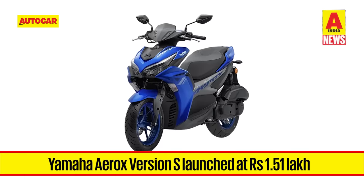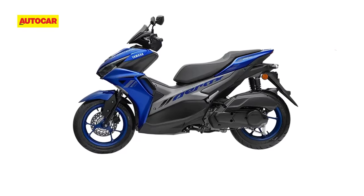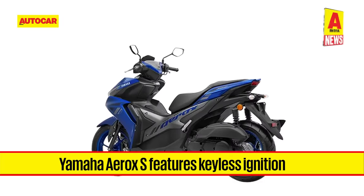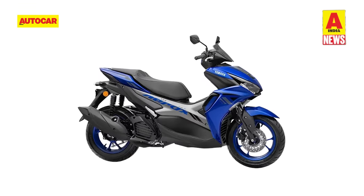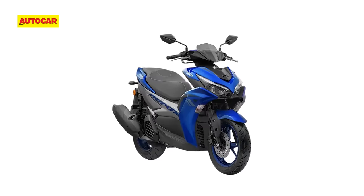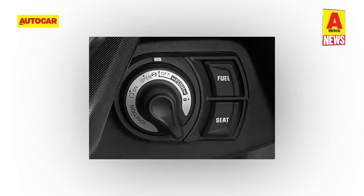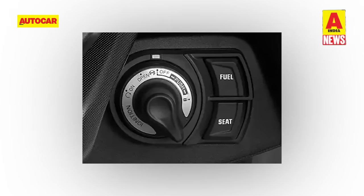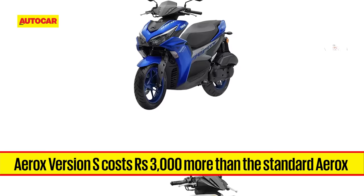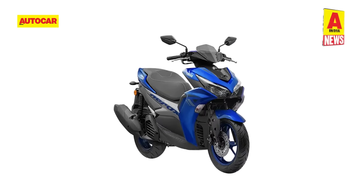Yamaha has launched the Aerox Version X, featuring keyless ignition, at Rs. 1.51 lakh ex-showroom. On the Version X, the key slot has been replaced by a knob which can be turned to the requisite position to turn the scooter on or off. With the press of a button on the key fob, the Aerox Version X flashes the scooter's indicators and emits a chirping sound, making it easier for users to locate. There are dedicated buttons next to the knob to open the fuel cap or access the under-seat storage area. The Aerox Version X costs Rs. 3,000 more than the regular scooter and is available in only silver or racing blue paint schemes, remaining mechanically identical to the base Aerox.